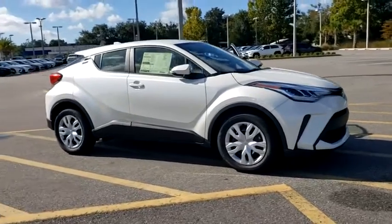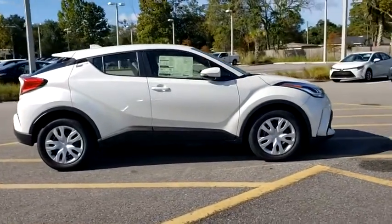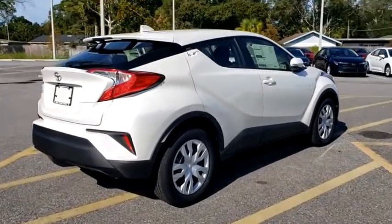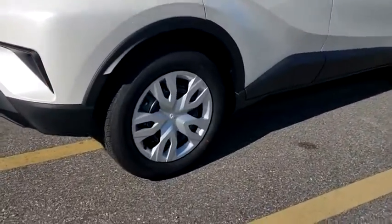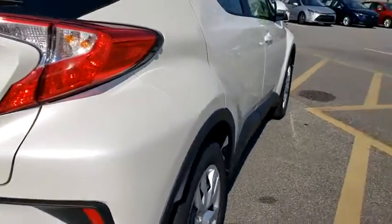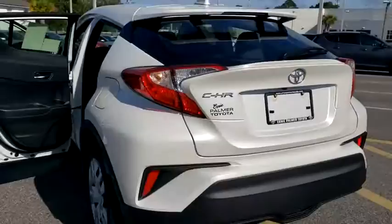Come test drive the 2020 Toyota C-HR. The Toyota C-HR's fresh design makes it stand out in the crowd and the interior oozes with style. The C-HR handles like a race car and has all the safety features you'd expect from a Toyota vehicle.